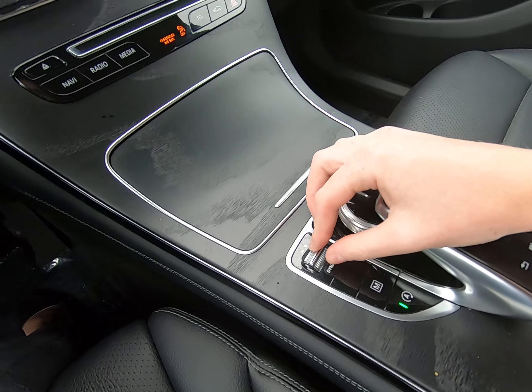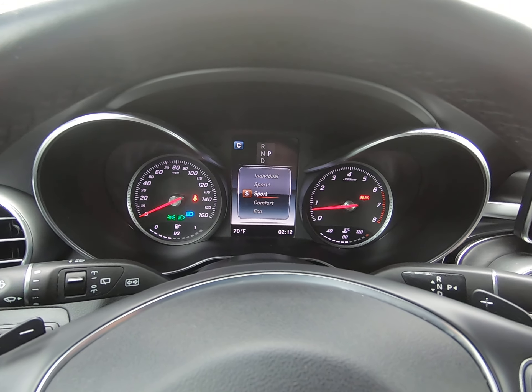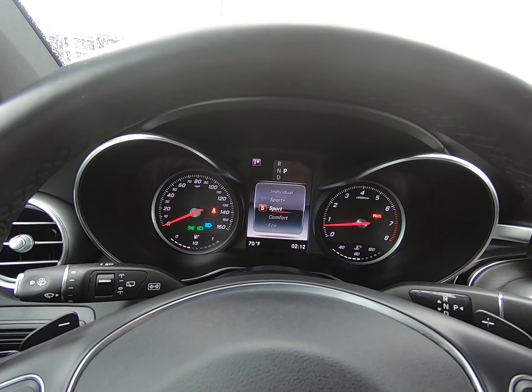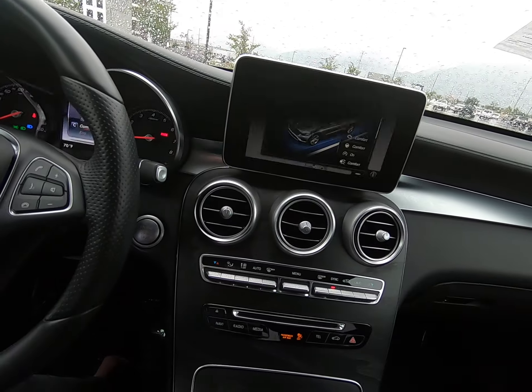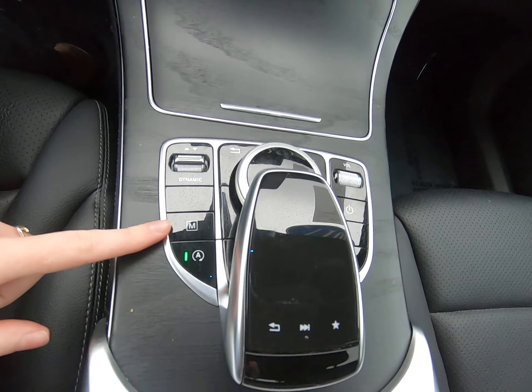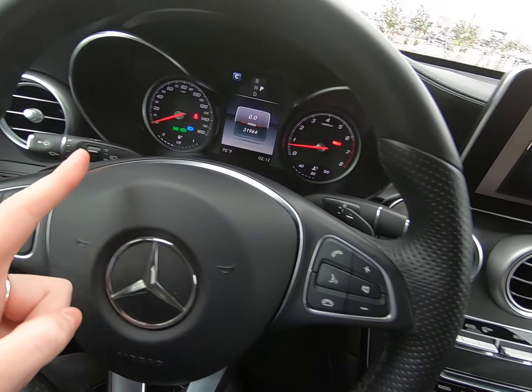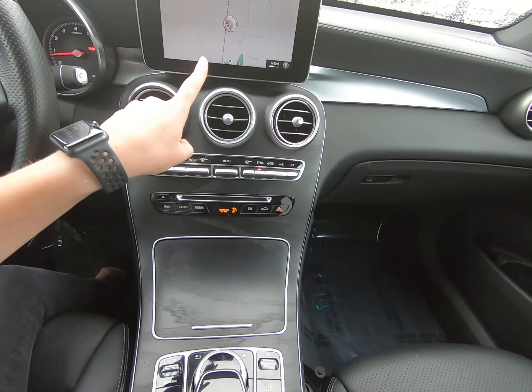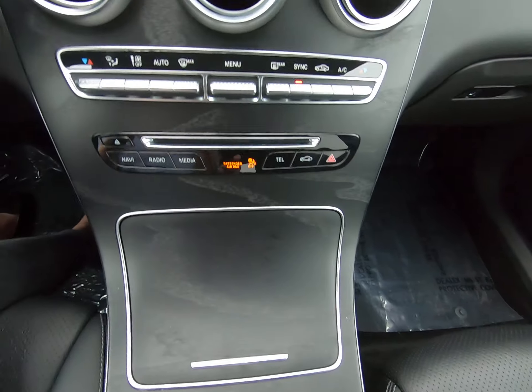Here's your dynamic button. Comfort is the default when the vehicle starts. We can run in sport, sport plus, individual, or eco. You can also run the vehicle in manual — we do have paddle shifters on either side. Eco start and stop button, volume button, on and off button for the screen, and traction control as well.